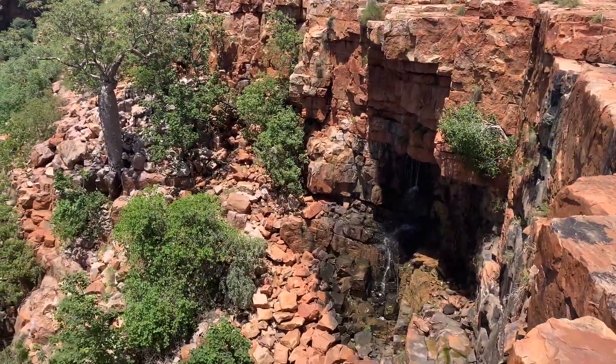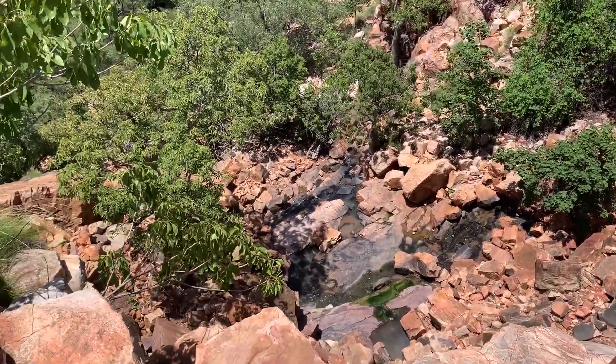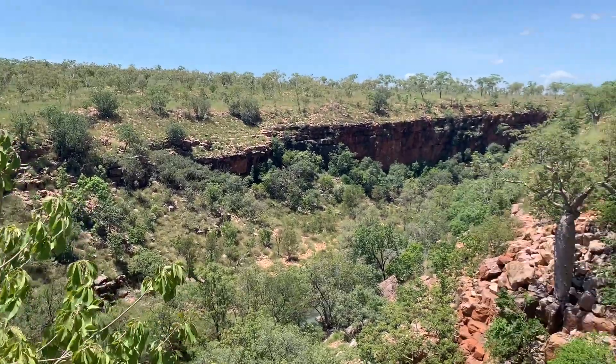That's where the start of the stair climb goes and it will go down. You can see this cool little waterfall down here. Soon it will really be pumping. But yeah, so peaceful out here.